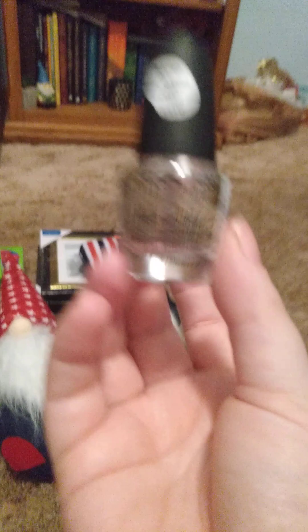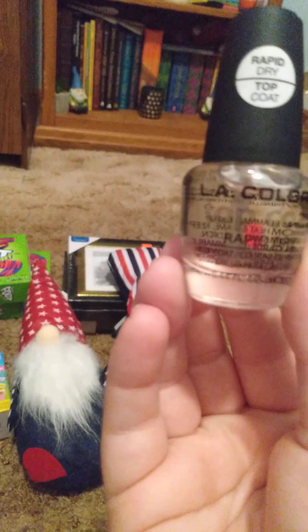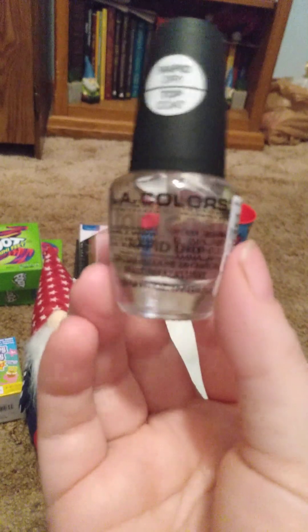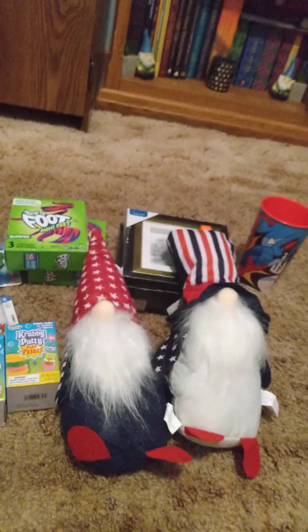Trying to get on brand. I bought this nail top coat — I need to get that done one of these times. There's a ring I want to wear for content. There's some other jewelry I need to put this on — it's just my top coat.